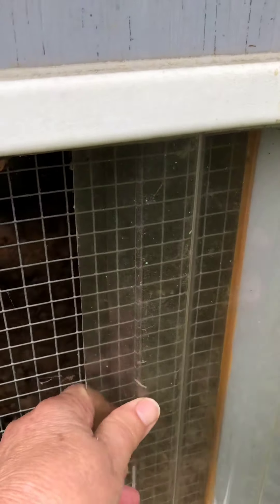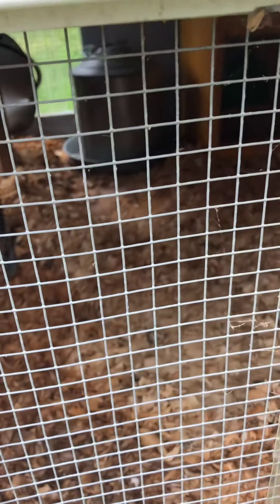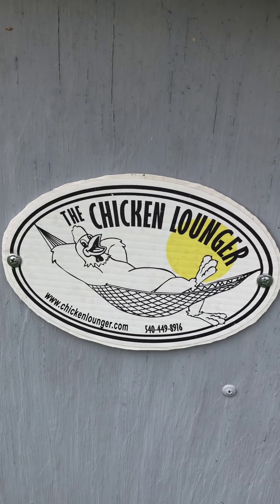Here we have a little window and we can close that if it's cold in the winter. In the summer we can leave it open. And it's just not a regular screen — this is hardware cloth and that makes it very strong so the raccoons and other predators can't get in through that.